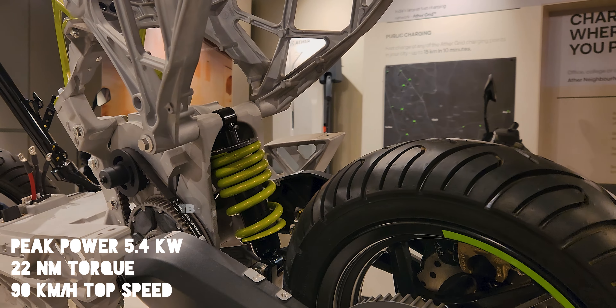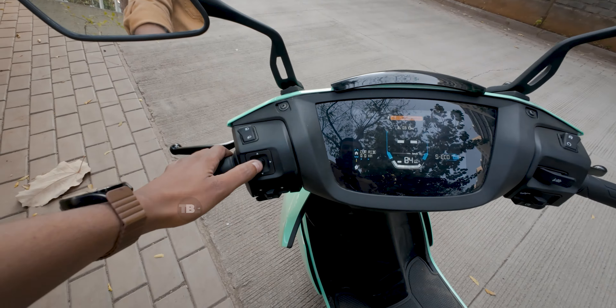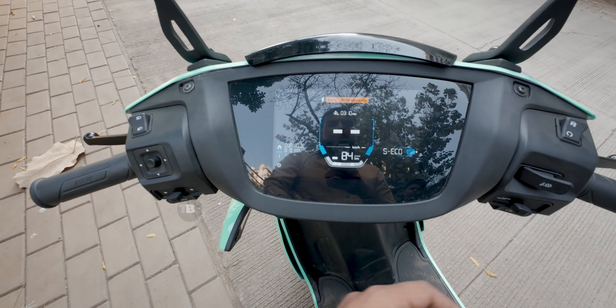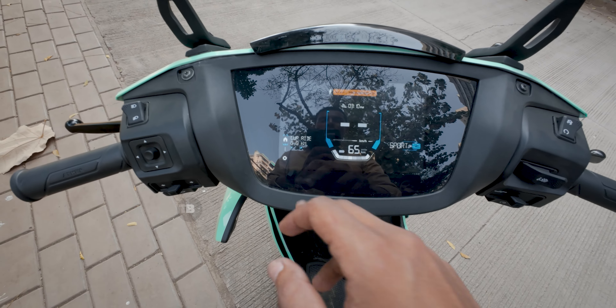The 450S now comes with a new 7-inch deep-view display. You get a joystick to operate it and choose modes — Smart Eco, Eco, Ride, and Sport. The display shows a speedometer, side-stand cutoff sensor, motor status, and a battery indicator where each bar represents 10%, so 9 bars means 90% charge. In Smart Eco mode, it was showing a true range of 84 kilometers.